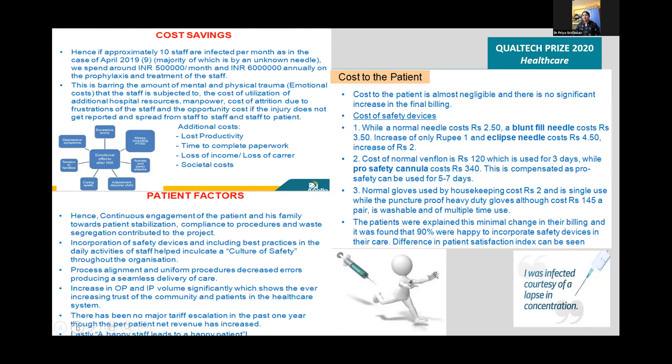The cost of a normal venflon is ₹120 and is used for 3 days, while the pro-safety cannula costs ₹340 and can be used for 5 to 7 days. Normal housekeeping gloves cost ₹2 and are single-use, whereas puncture-proof heavy-duty gloves cost ₹140, are washable, and can be used multiple times. Patients were explained about the minimal change in their billing, and 90% were happy to incorporate the safety devices into their care.